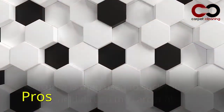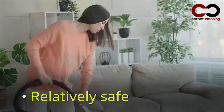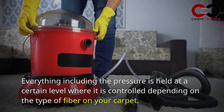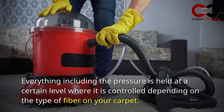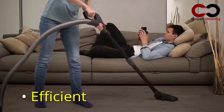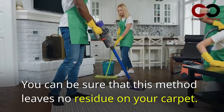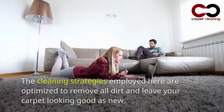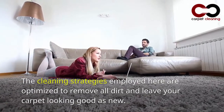Pros: relatively safe — the pressure is controlled depending on the type of fiber on your carpet. Efficient — this method leaves no residue on your carpet, as the cleaning strategies are optimized to remove all dirt and leave your carpet looking good as new.